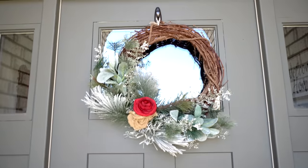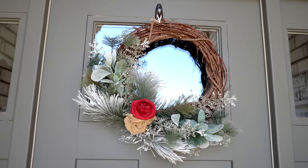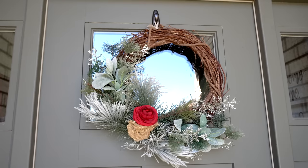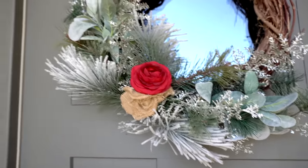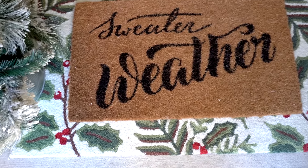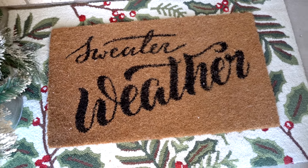Up here I have this really pretty wreath that I bought several years ago from The Brighter Side on Etsy. I love it, but I do think I'm going to upgrade to another Daisy Mabel wreath for maybe next year. Down here I have a layered mat — the mat underneath I actually got from TJ Maxx and I really love these hooked-type rugs.